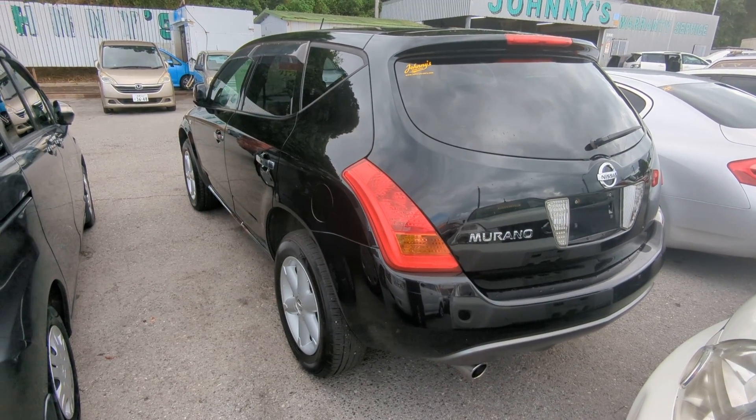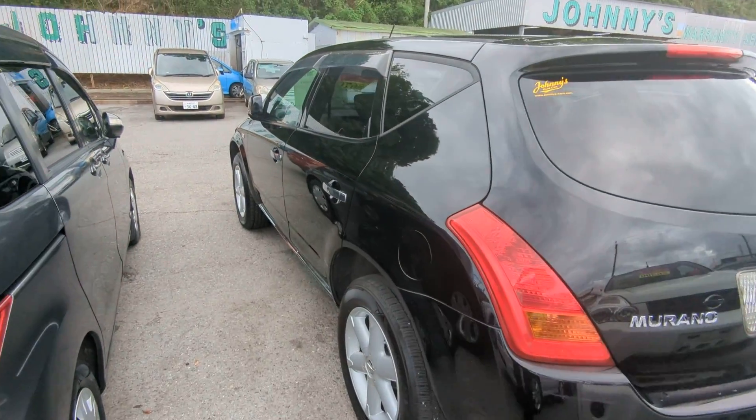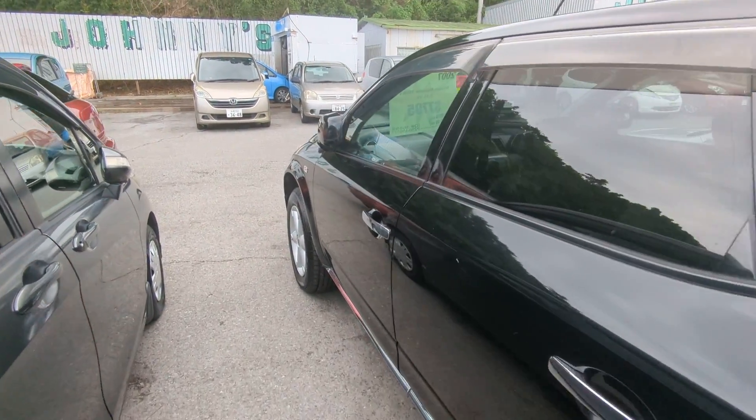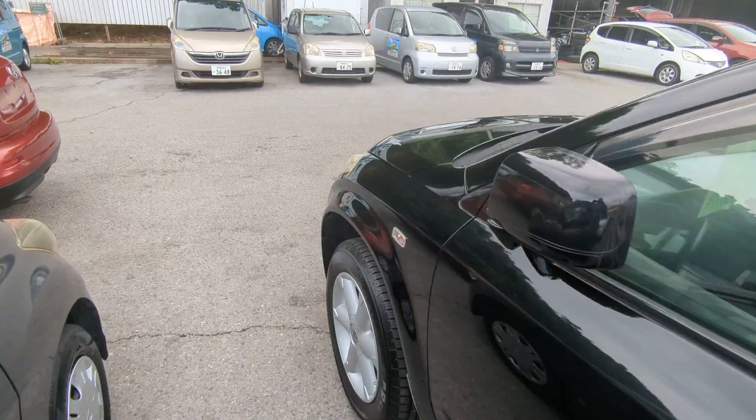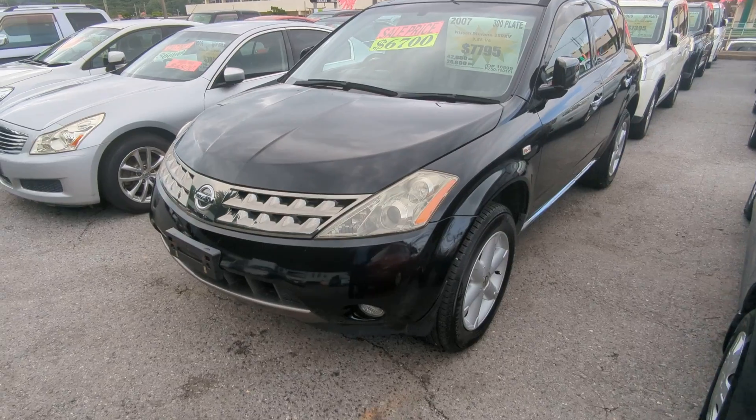This Nissan Murano is a five-passenger vehicle in the 300 Series category, so the larger category. Road tax per year is going to be 19,000 yen, which is about $160 right now with the current exchange rate. Road tax is due every April-May timeframe, so we're going to take care of it for you this year — you won't have to worry about it until next year.